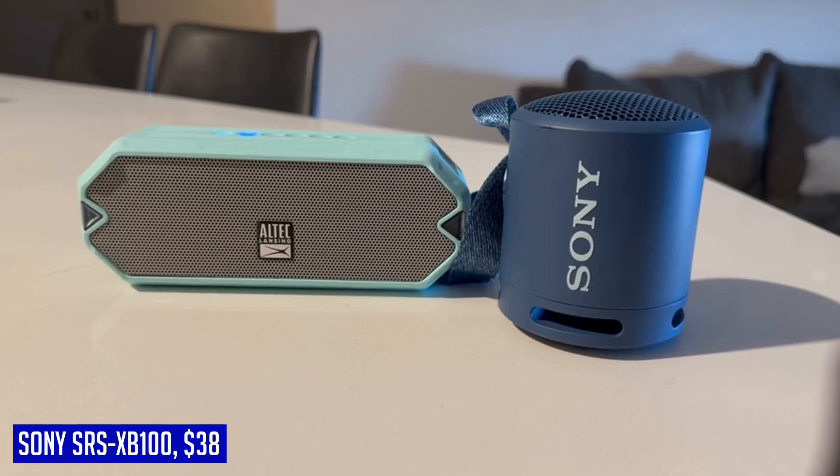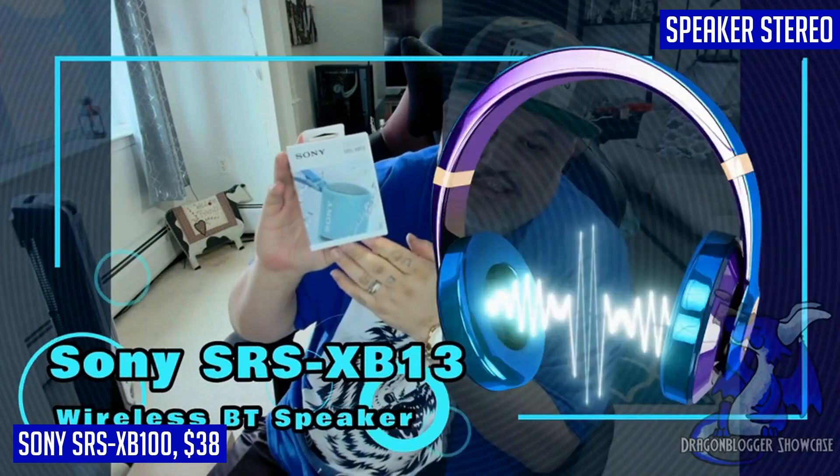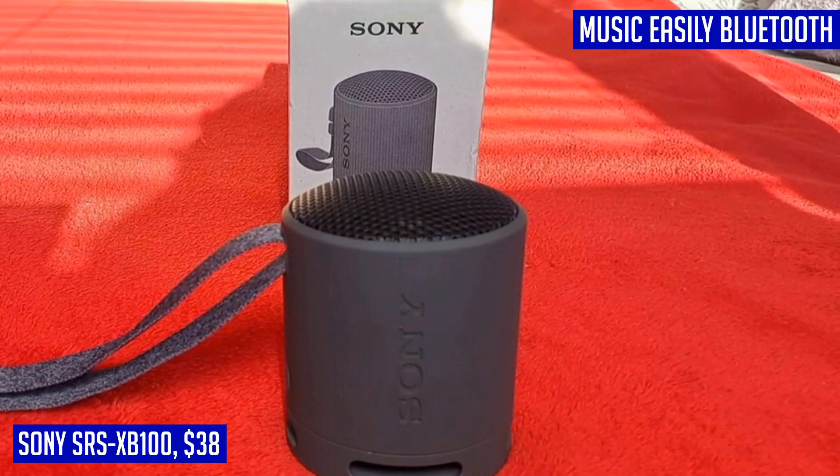One of the standout features of this speaker is its impressive battery life. With up to 16 hours of playtime on a single charge, you can enjoy your favorite tunes all day long. The battery life indicator lets you stay in control and know when it's time for a recharge. Designed with portability in mind, the Sony SRS-XB100 features a compact design and comes with a versatile strap that allows you to hang it wherever you go.